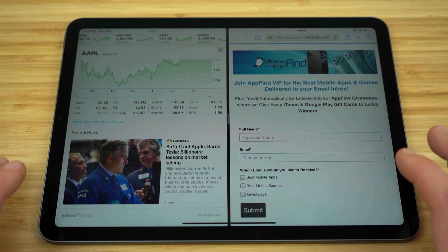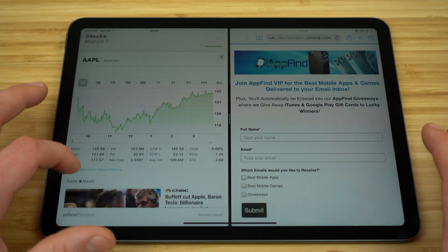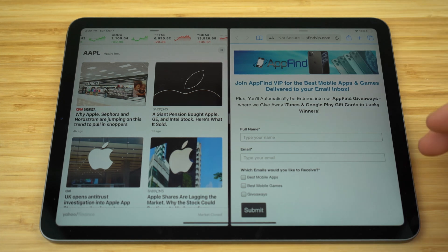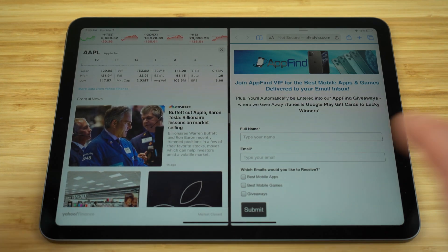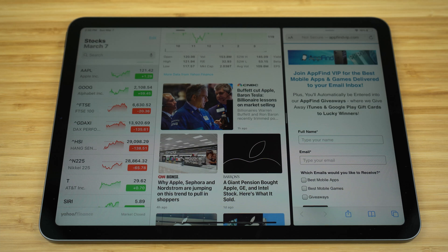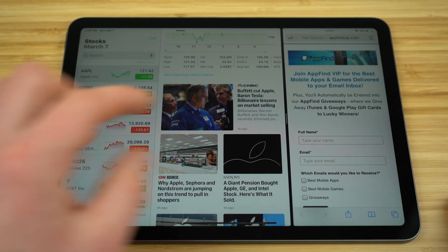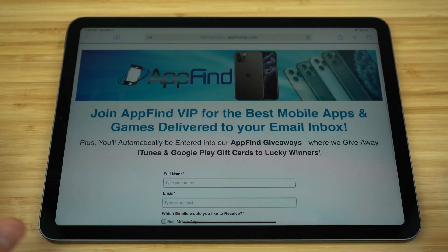You'll see it now splits your display screen into both Safari and the Stocks application, and each runs completely independently from the other. You can click on different stories in one and it's not going to affect your Safari application on the right side. If you want one app to be larger than the other, just grab the cursor in the middle of the screen and drag it accordingly. Once you're done and want to close out of one of the apps, grab that same cursor and slide it all the way until it pushes that app off your screen. It's an incredible feature you can use with any of your applications.